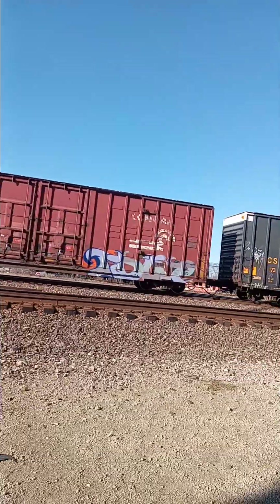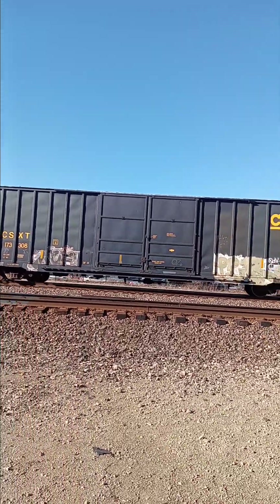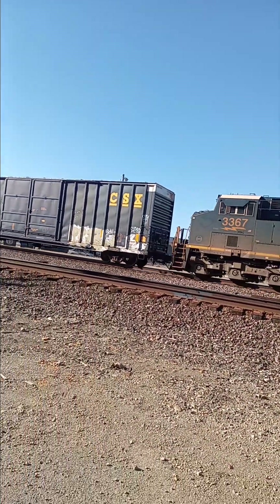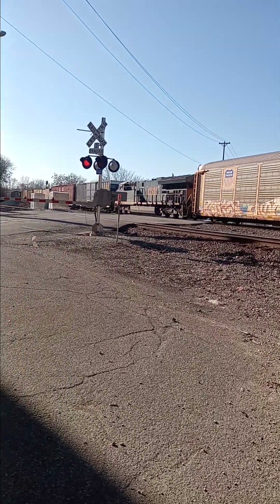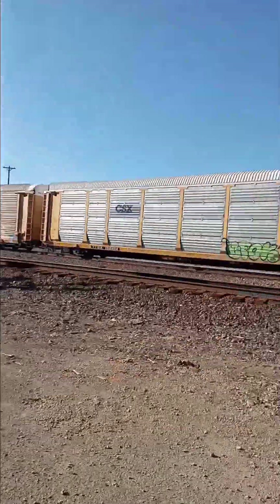I heard TPU — all right, yes! 3367, 1844. Beautiful, beautiful, beautiful.